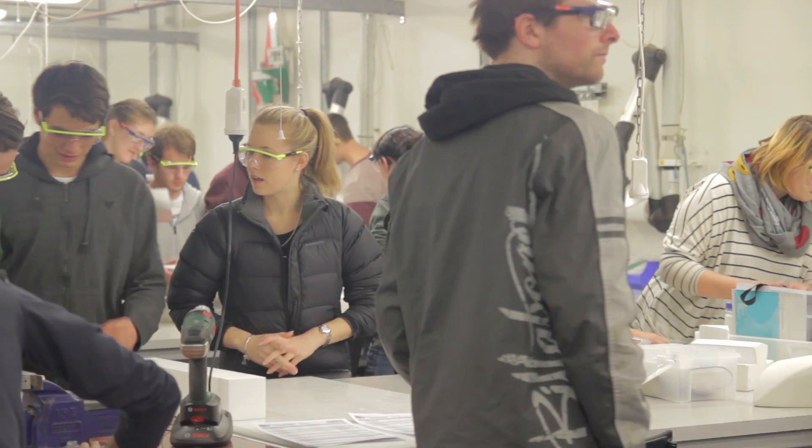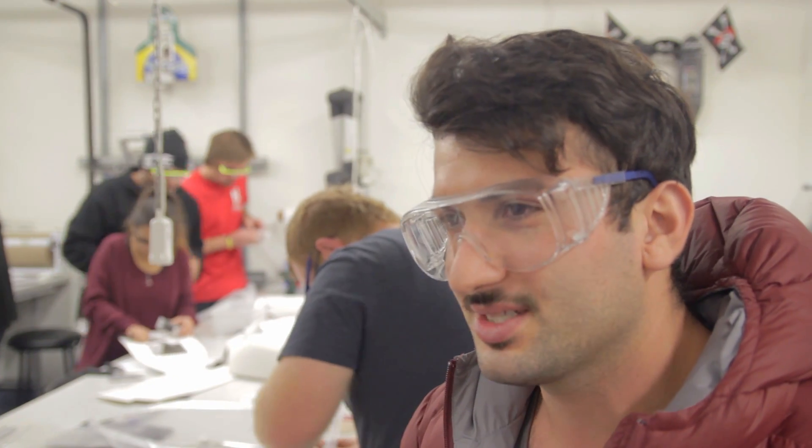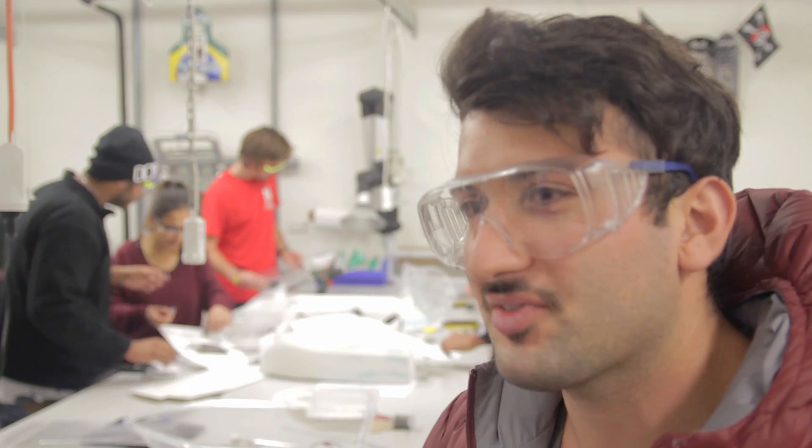It's exciting because I reckon we'll be progressing step by step, so hopefully by race day we'll be coming out on top of everyone else.